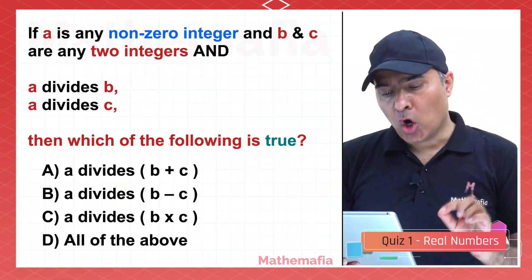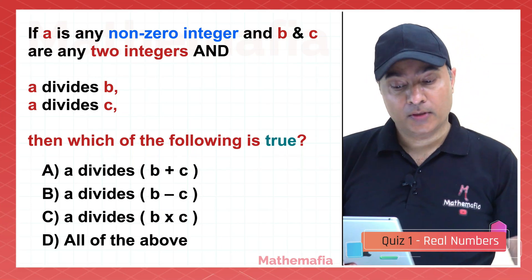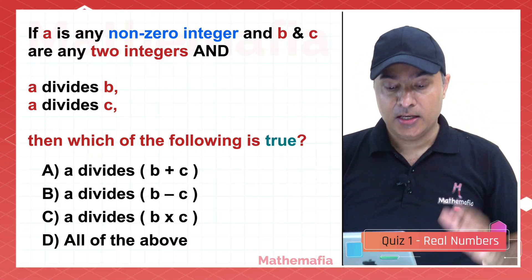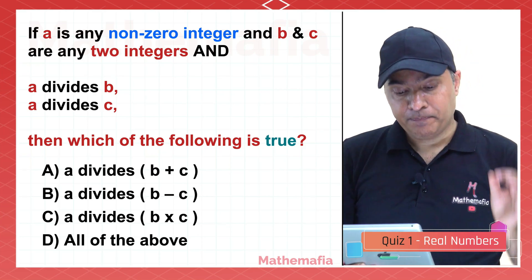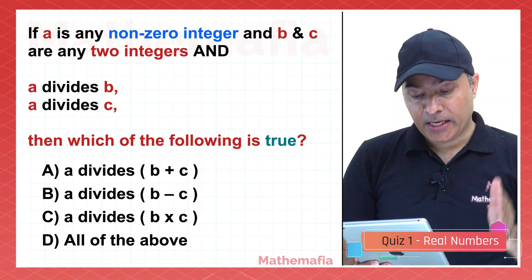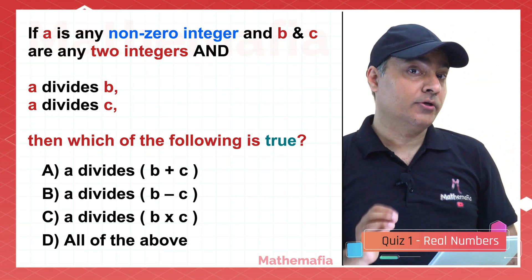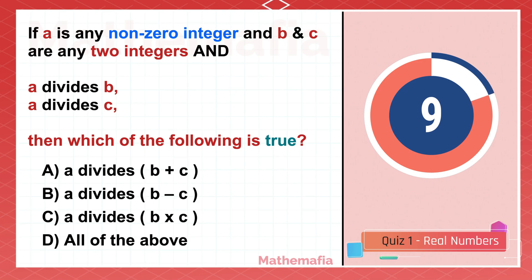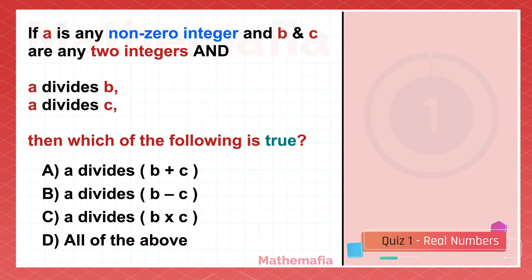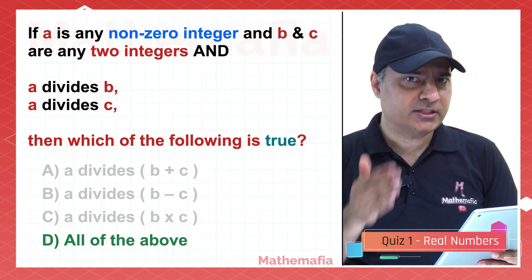If A is any non-zero integer, and B and C are any two integers, and A divides both B and C, then which of the following is true? Option A: A divides B plus C. Option B: A divides B minus C. Option C: A divides B times C. Option D: all of the above. The answer is all of the above. Take three numbers where A divides B and A divides C, and verify it.